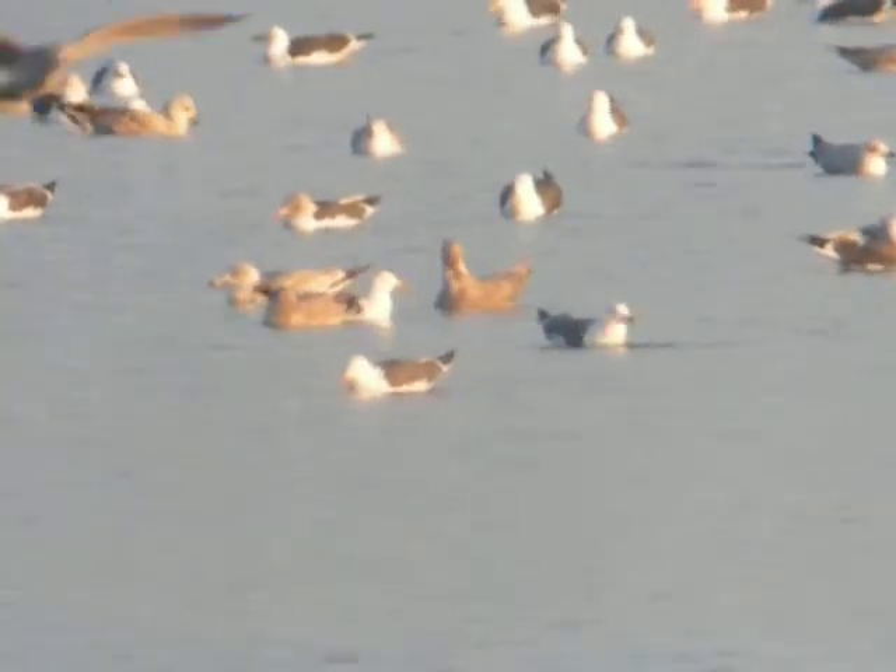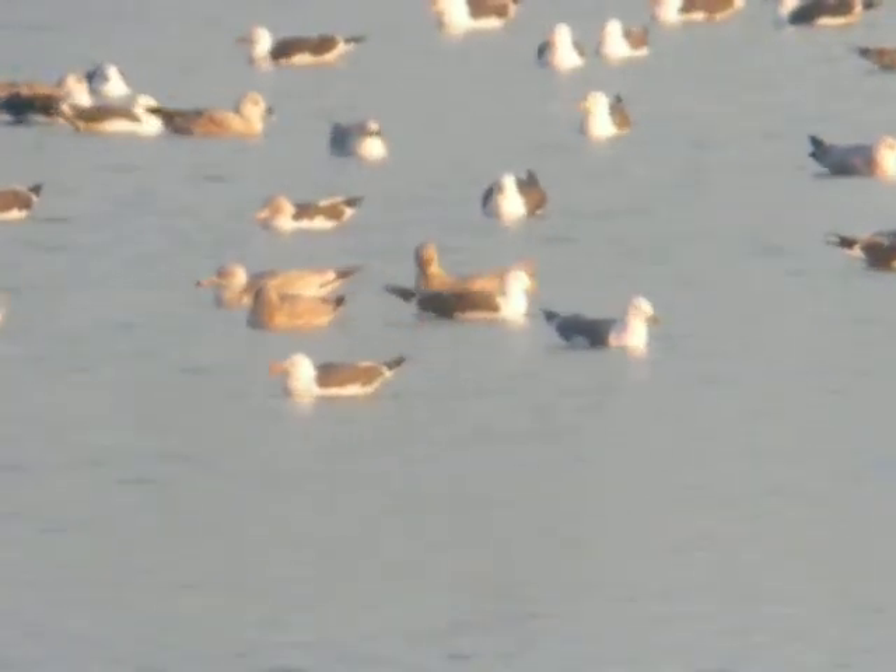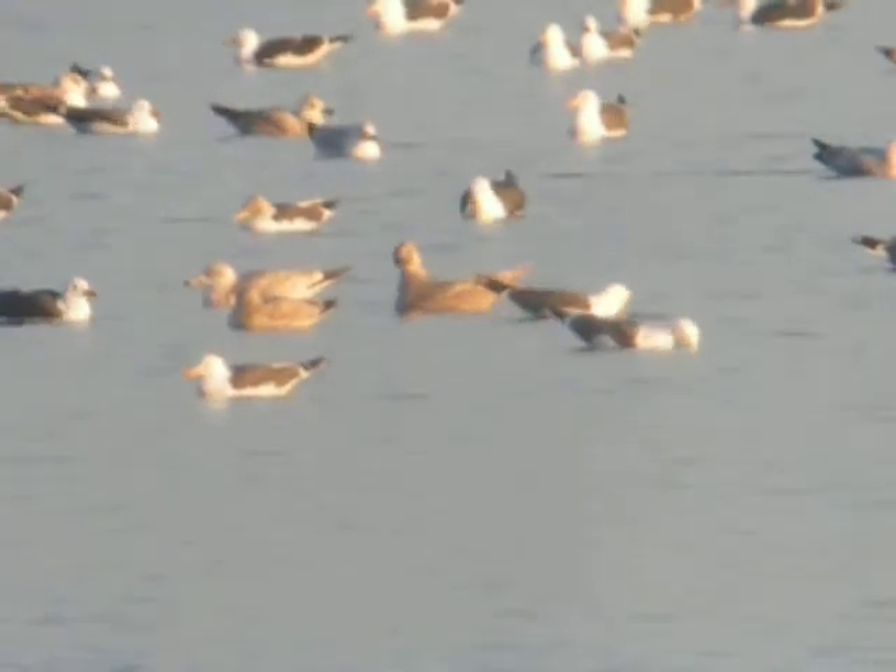Yeah, that's pretty easy, isn't it? It's now preening, isn't it? Yeah, it's preening its belly. Are you filming it? Yeah. Oh, brilliant.